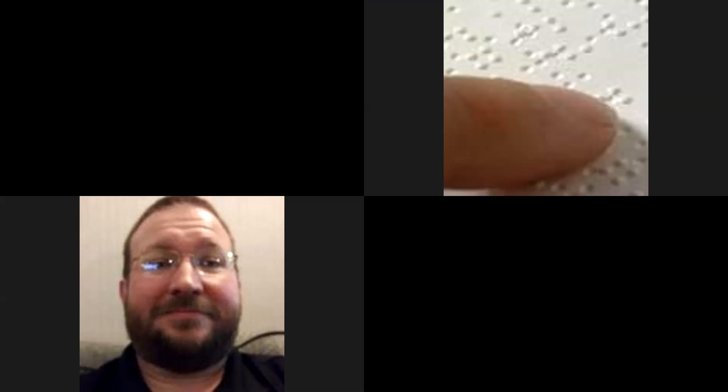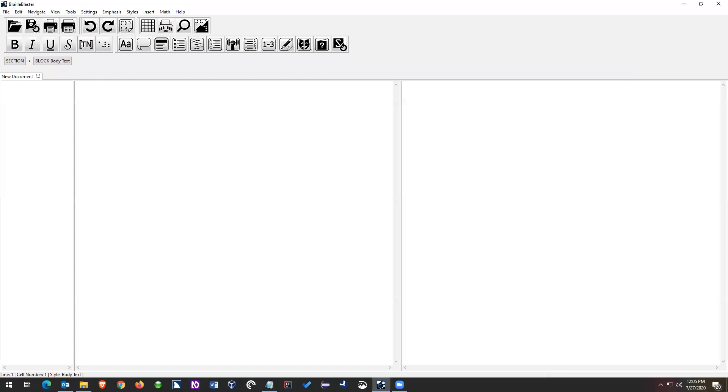Zoom completely changes the interface whenever someone stops sharing, so then you have to find the share button again. I should now be sharing my screen. Thank you all for coming — I really appreciate your time. This is going to be the Braille Blaster basics webinar.